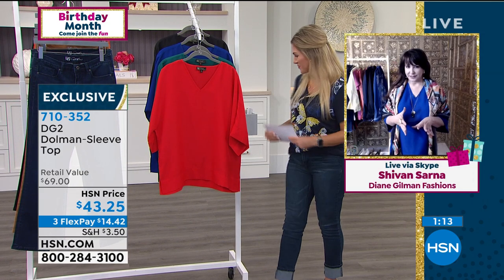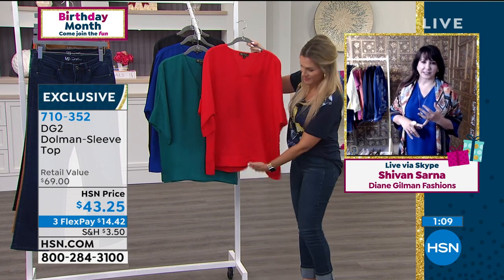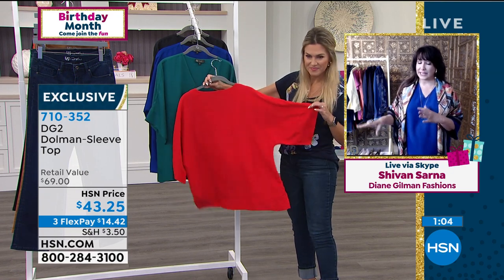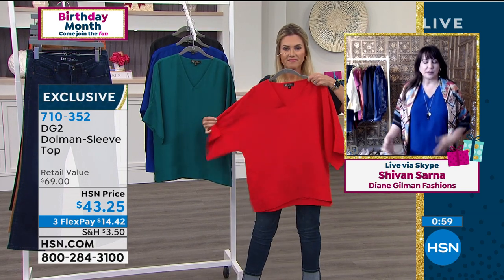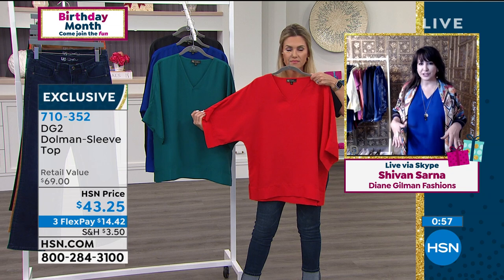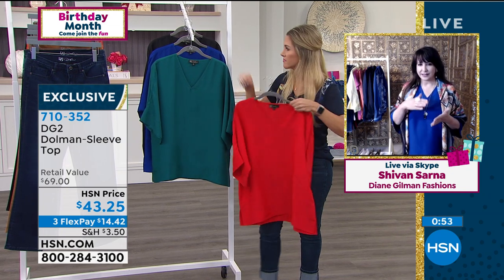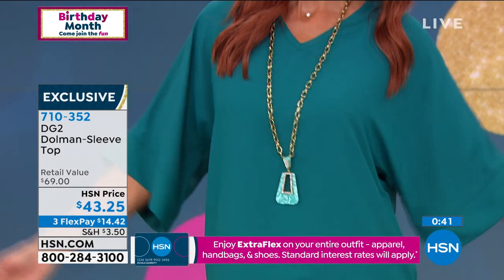It feels like silk but absolutely does not need dry cleaning. Whether you're wearing leggings, jeggings, or boot cut jeans, this top works. You never have to worry about slim wear or too much cleavage showing. Siobhan says it's become her new favorite — it really epitomizes what DG2 is all about: comfort, style, performance. It goes with jeans, dresses everything up, but it's effortless dressing — just so classic, timeless, and ladylike.